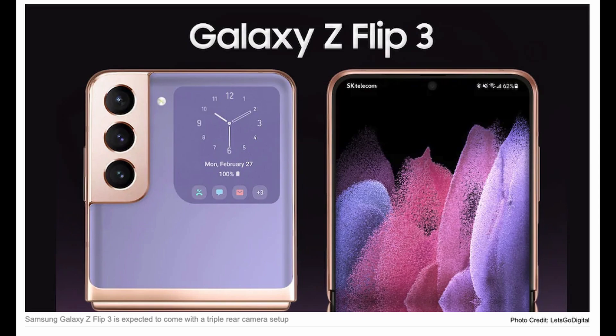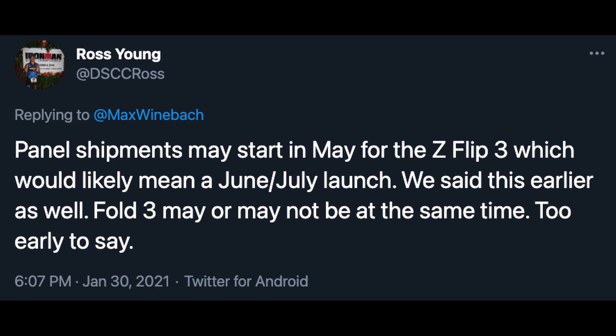First story of the day is about the Galaxy Z Flip 3 — Samsung's folding phone that folds in half. From Mr. Ross Young's tweet: panel shipments may start in May for the Z Flip 3, which would likely mean a June or July launch. He also said the Z Fold 3 may or may not launch at the same time — too early to say. He's put this information out before and this is essentially reiterating that he's confident in what he said. This is as recent as yesterday's information.